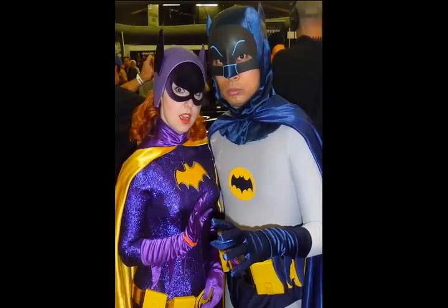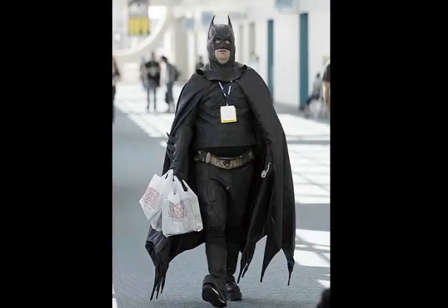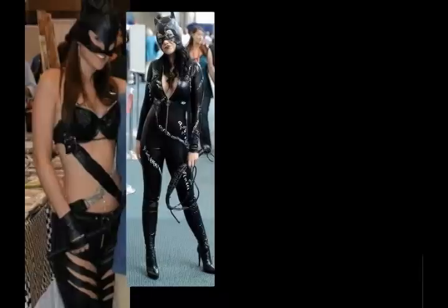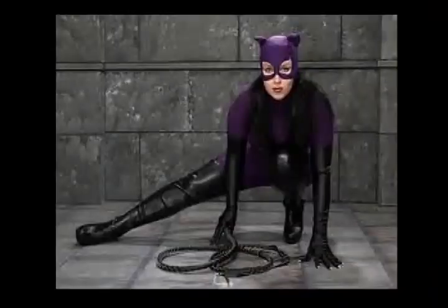Another fun character to seek out at a comic book convention is Batgirl — there are thousands of variations of Batgirl. And Batman is a big popular one, going all the way back to the 50s. Today you see a lot of the Christian Bale version. You also see a lot of Catwoman. The variations go all over — the Julie Newmar Catwoman, the Halle Berry. Some of my particular favorites are the purple velvet with the long hair. Now that's a hot Catwoman. If I saw that person, I would die.